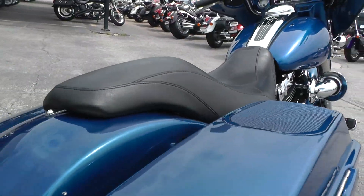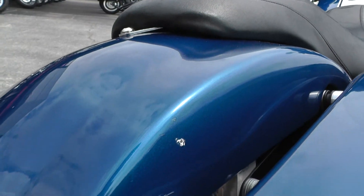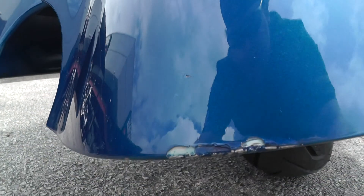This bike's got an upgraded stereo system. There's also a rock chip right here on this rear fender and also down here.